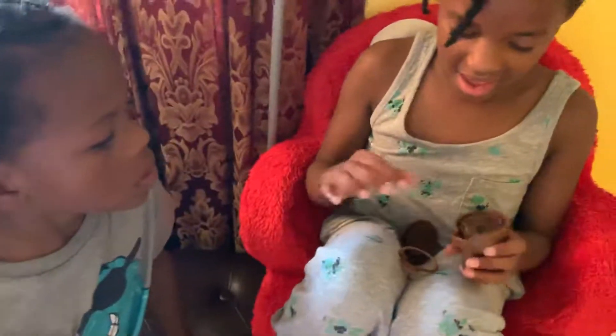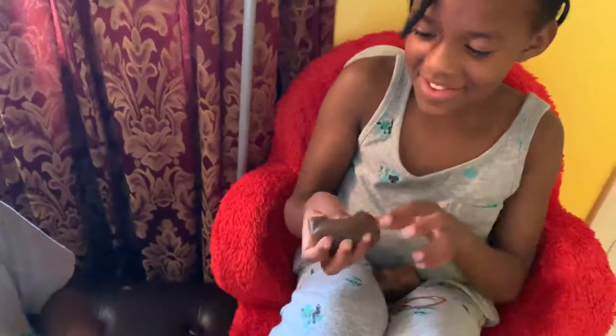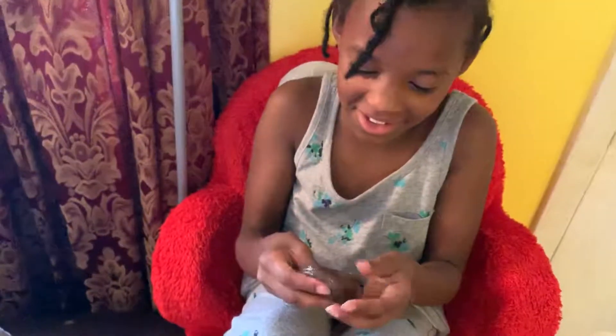Mommy, can I please have it after you? How does it feel in your hands? It feels like goo with poop color in it. It feels like goo.